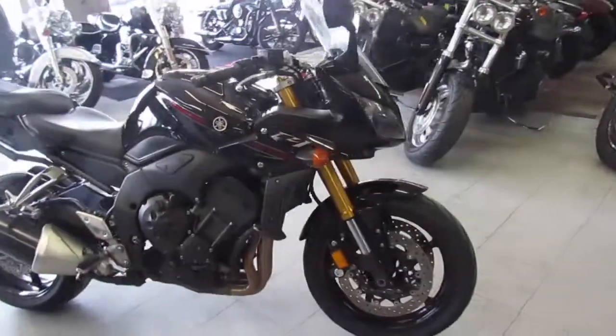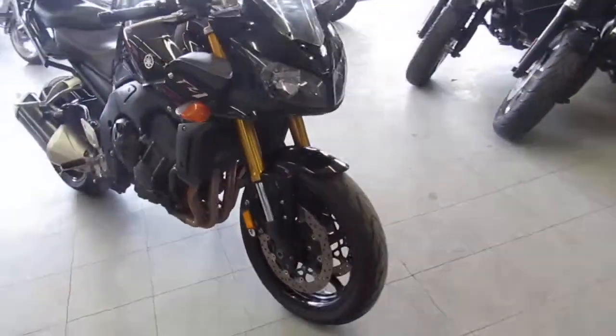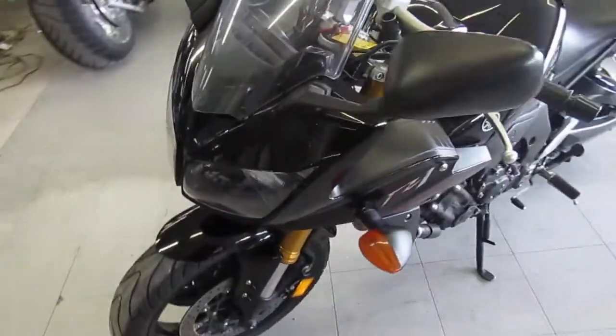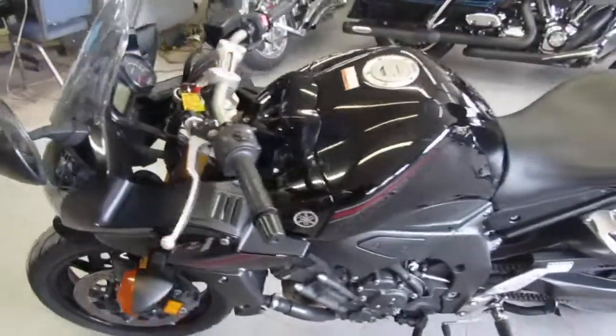Hey guys, it's Approval Powersports doing videos on our used bikes. We got a super cool one here. It is a 2007 Yamaha FZ1, so it's a thousand cc bike. This is a nice one.